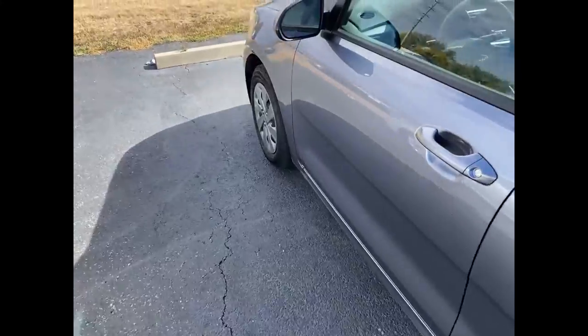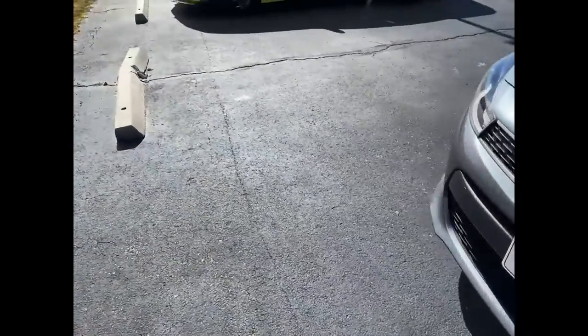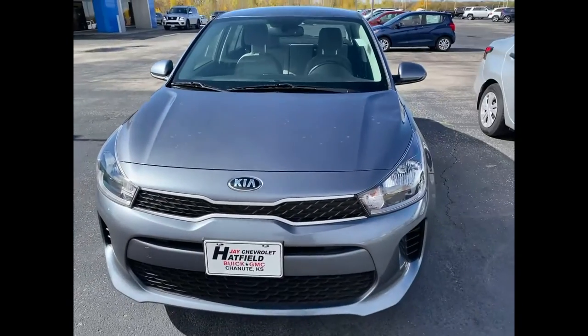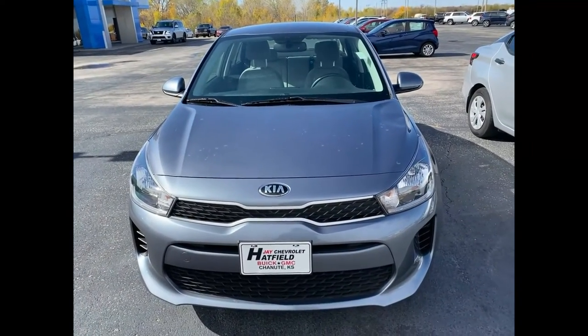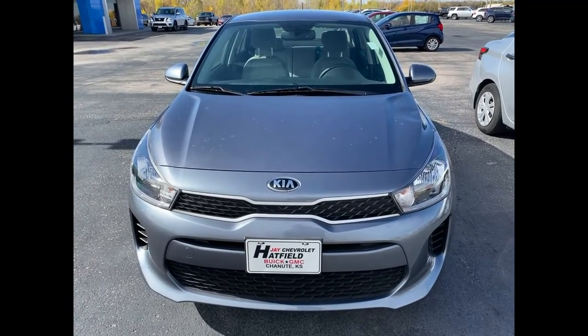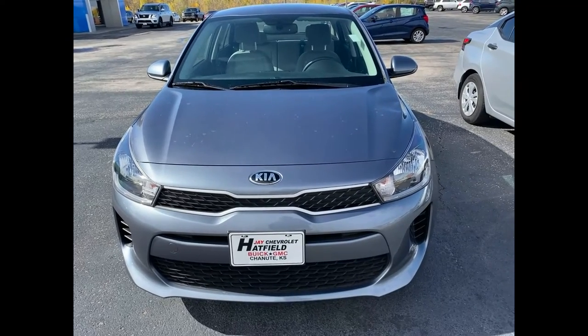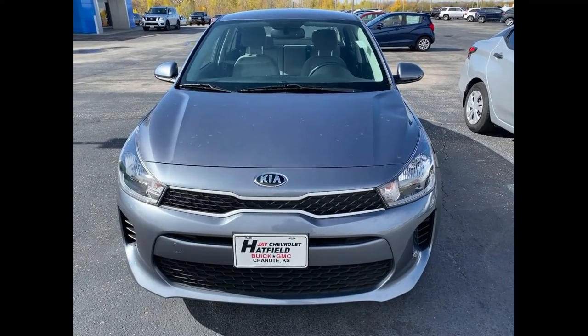Those are all the inside features of the Kia Rio. If this is something you'd be interested in, my name is Jacob — I work over at Jay Hanfield in Cheney, Kansas. Feel free to give me a call at 620-333-9537; I'd be happy to show you the car.